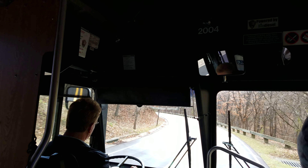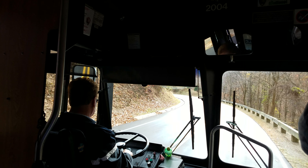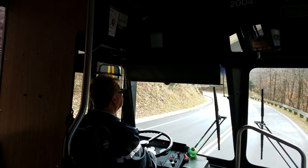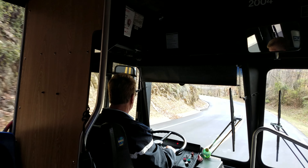Welcome to the Harpers Ferry National Historical Park. I'm your host. This shuttle bus drive winds down to the banks of the Shenandoah River on the way to the historic town of Harpers Ferry below.